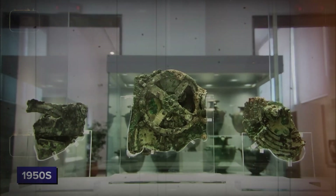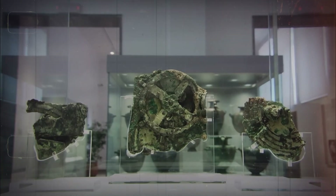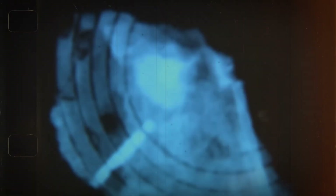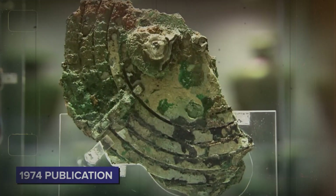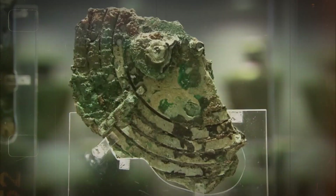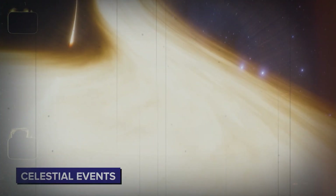It wasn't until the 1950s that a better understanding of the Antikythera mechanism's complexity came about, thanks to Derek de Sola Price, a science historian at Yale University. Working with a Greek radiographer, Price used X-ray imaging to uncover the intricate network of gears inside the corroded fragments. Their research culminated in a 1974 publication called Gears from the Greeks, where Price proposed that the device was an ancient astronomical computer used to predict celestial events.